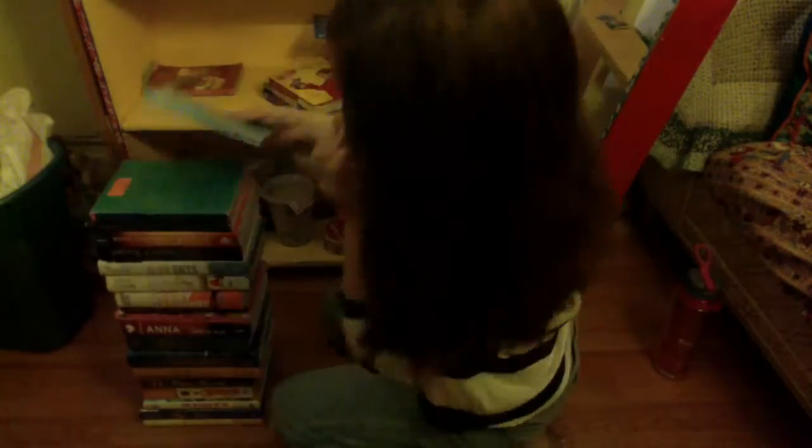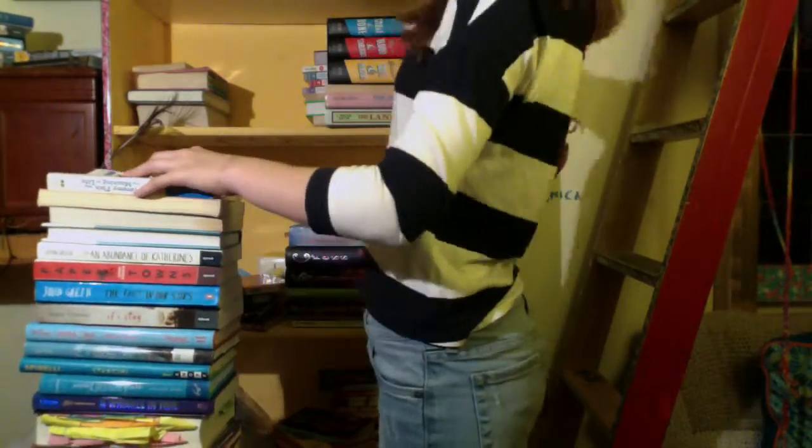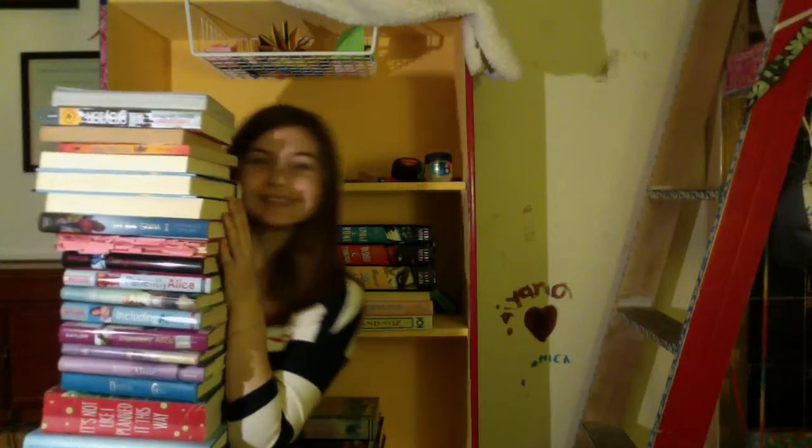Now on to today's challenge, which is the book stacking challenge, where you create a stack of books that is your height. So I will be creating a stack of books which is exactly five foot one and a half. Let's see if I can do this.